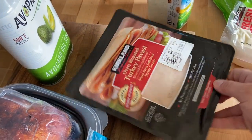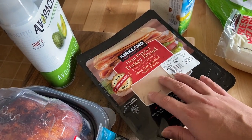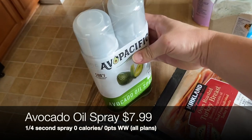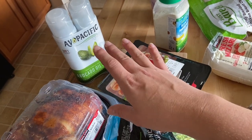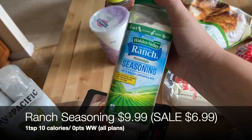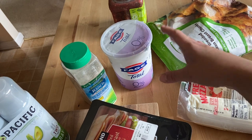I grabbed some oven-roasted turkey breast — this was ringing in at zero points on the WW Green plan, though I'll double-check that. We'll use it for wraps and sandwiches. I also picked up avocado oil spray in a two-pack — I use it in my pans or to spray things going in the air fryer, and it counts as zero points. And I found the large container of ranch seasoning at Costco for the first time — I love making my own ranch dressing with non-fat plain Greek yogurt and the dry ranch mix.